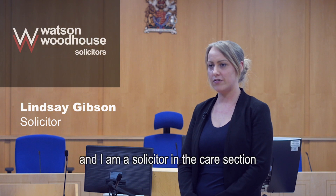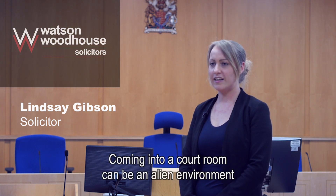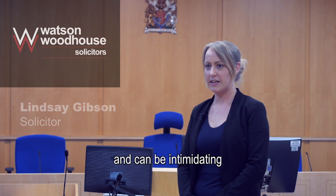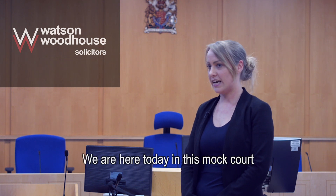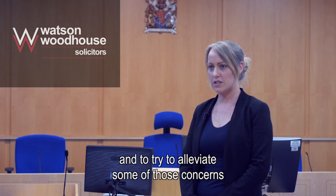My name's Lindsay Gibson and I'm a solicitor in the care section of the Family Department. Coming into a courtroom can be an alien environment and can be intimidating if it's your first time. We're here today in this mock court to show you the set up and try and alleviate some of those concerns.